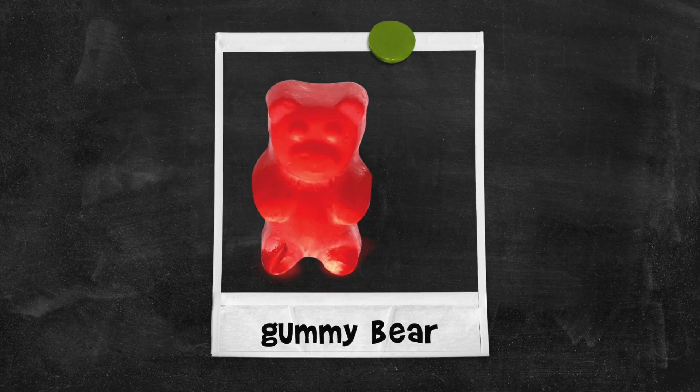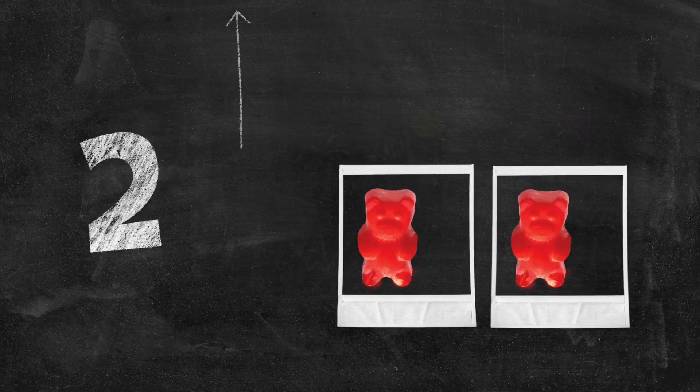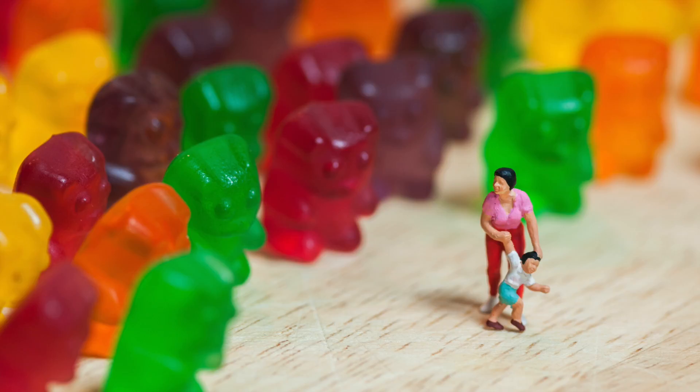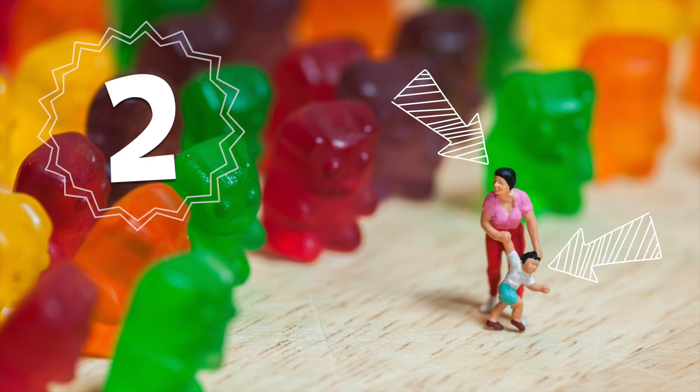Gummy bear! Two gummy bears! One! Two tiny people fleeing from the gummy bears!